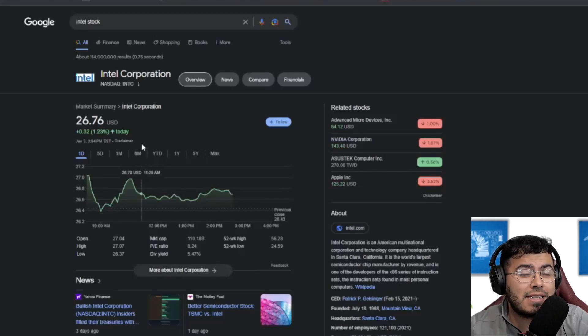Welcome back to another episode. Today we're going to take a closer look at one of your favorite semiconductor companies. Don't lie, I know it's Intel.